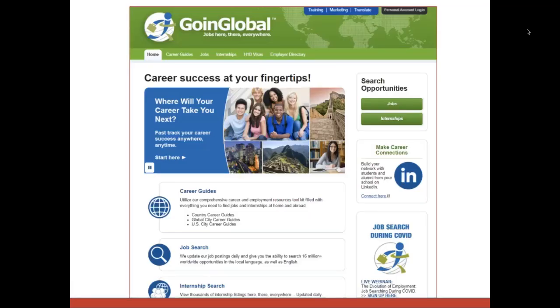When you log on to Handshake and see online resources, you'll find a link to Going Global, which offers region-specific opportunities in the U.S. and abroad. They offer career guides for major cities and also list H-1B-friendly employers.